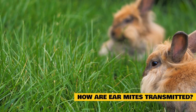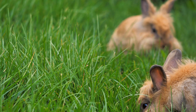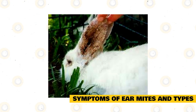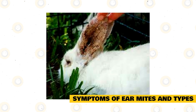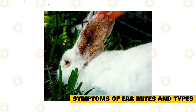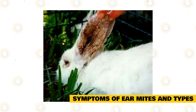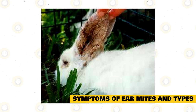If possible, continue to clean the living area and all items inside each day until the problem has been eliminated. There are different symptoms between ear mites and ear infections. Ear mites cause itching and much discomfort, which will cause the rabbit to scratch at his or her ears more often. This will ultimately cause peeling or scaly skin in the area of the ears.